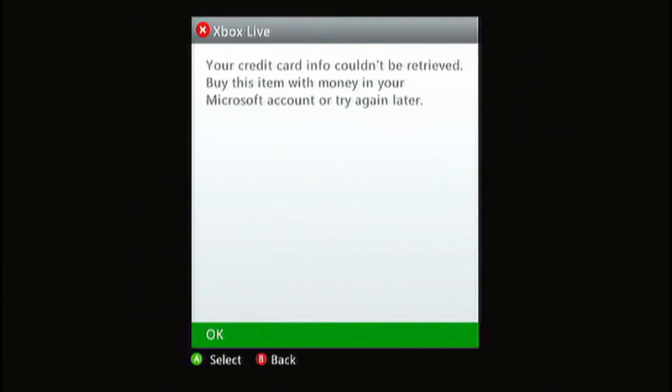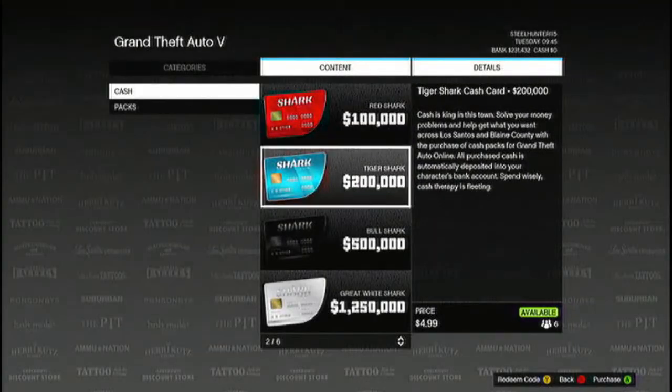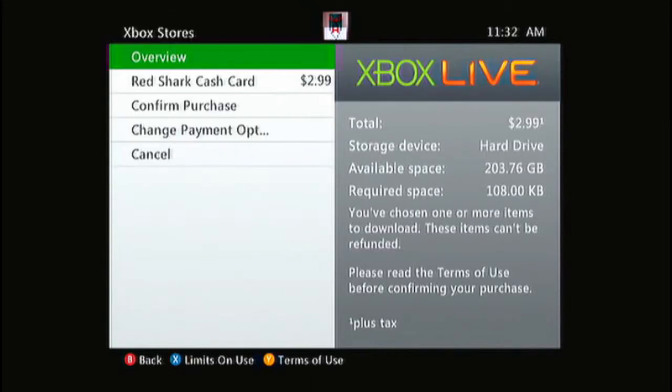There's the $200 — confirm purchase. There we go. There we go, and the Red Shark now. That means we'll have 300 grand. And with money I've saved up — buy this item with money in my Microsoft account — right, okay. Here we go. Thanks, I'm switching out. There we go! Confirming purchase. Once it's downloaded, we are going to head back into the world.